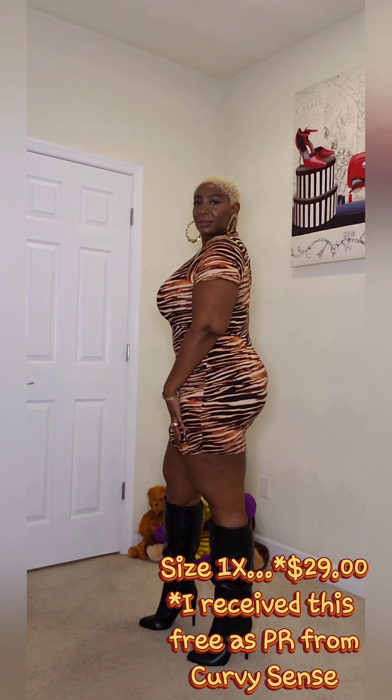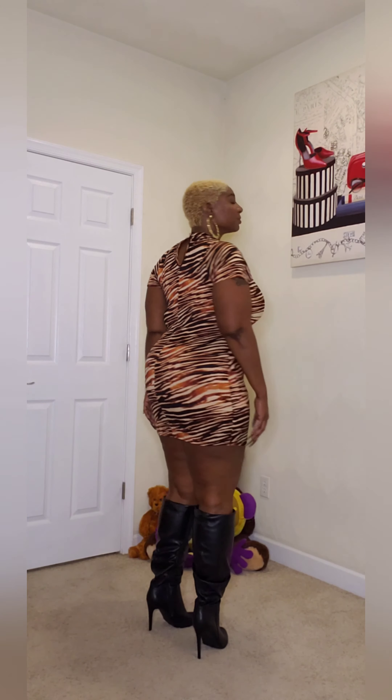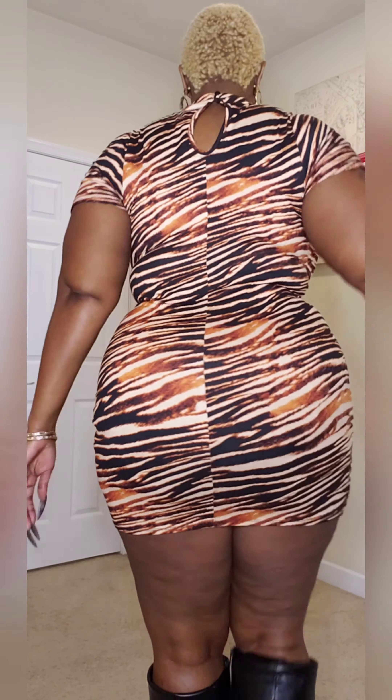Item number two is the plus size tiger print front crisscross bodycon dress, also in size 1X, priced at $29, received free as PR from Curvy Sense. This is a stretch knit dress with a front crisscross detail, a V-neckline, short sleeves, and in the back it's got a keyhole detail with a two-button closure. It's a bodycon silhouette — it clings where it's supposed to cling.